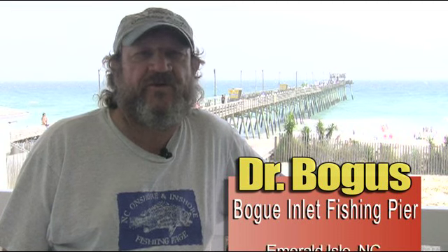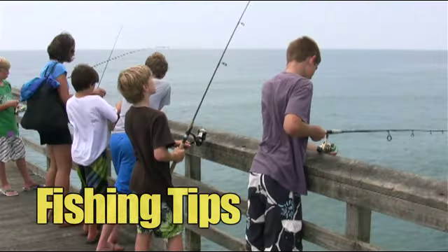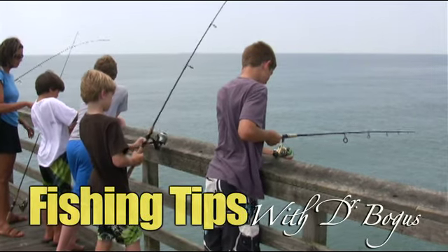Hello, I'm Dr. Bogus speaking to you from Bogue Inlet Fishing Pier here in Emerald Isle for the New Sport Shop and Bogue Inlet Fishing Pier with fishing tips for your next trip to Emerald Isle.